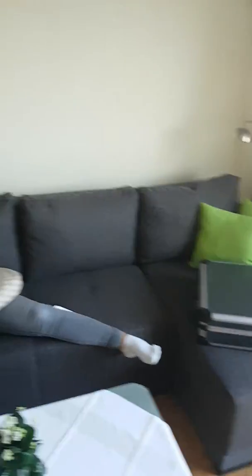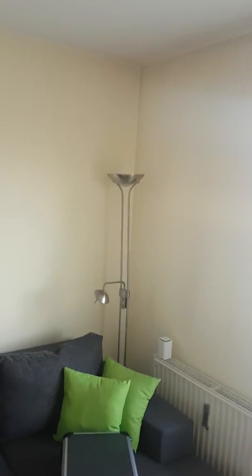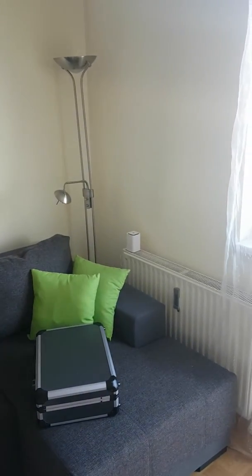And here we have even a sofa bed, and of course free Wi-Fi.